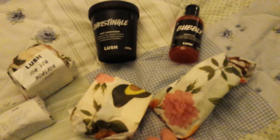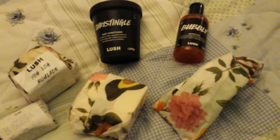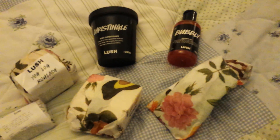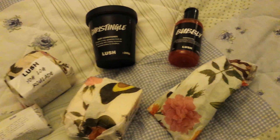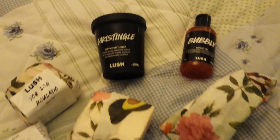I love it when Lush use more colour, and the way they've now changed their bottles — they just look so much nicer, although I do realise they are often caring for the environment.